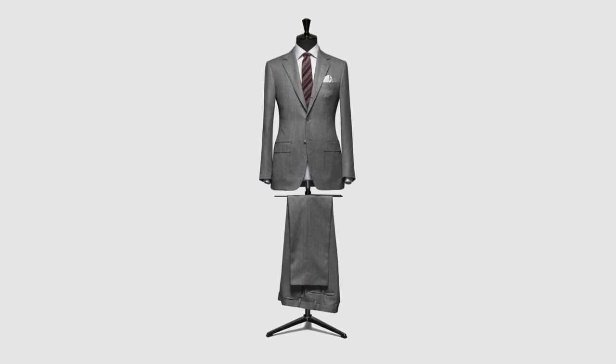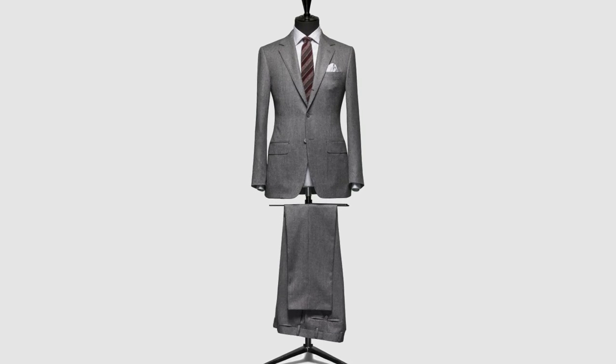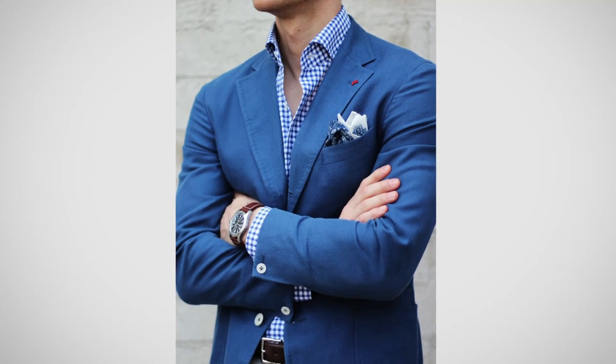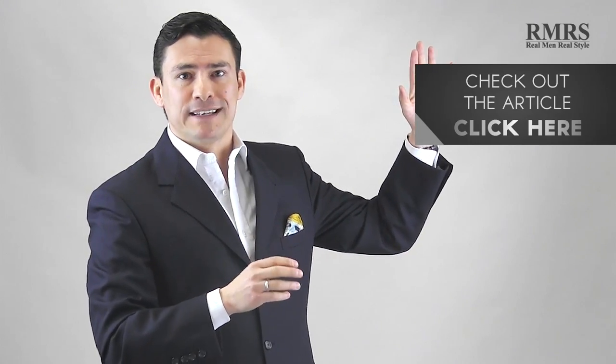I want to point out a suit normally is when you've got a jacket and a pair of trousers made of the same fabric. However, I know a lot of you guys are pulling off sports jackets, perhaps blazers, and you want to know: do these rules still apply? In general, yes. If you want more information, go check out the article — I go into a lot more detail there.